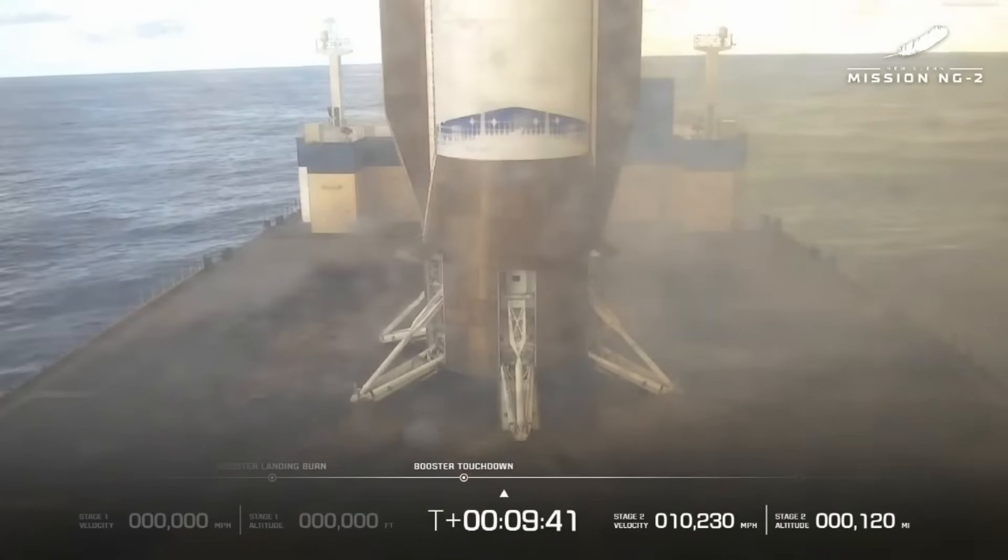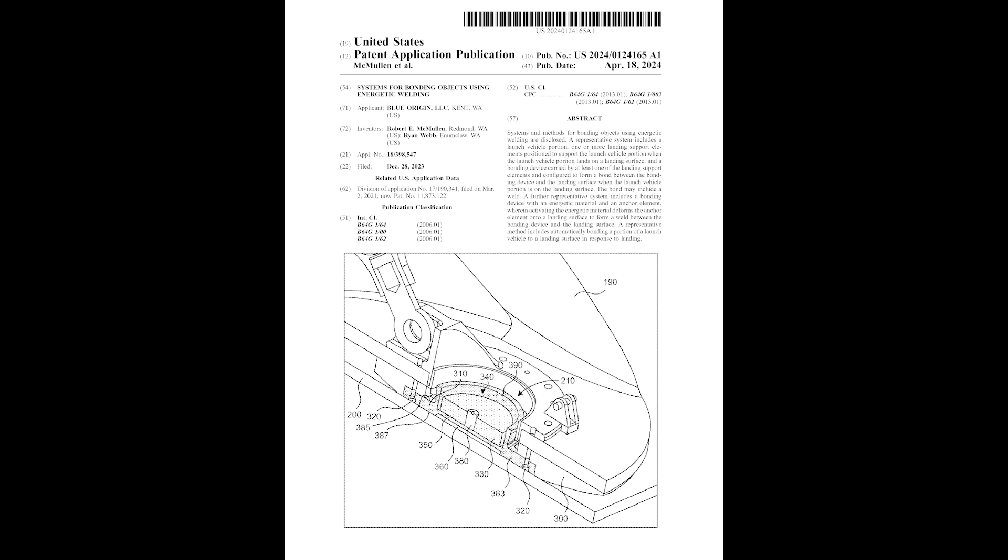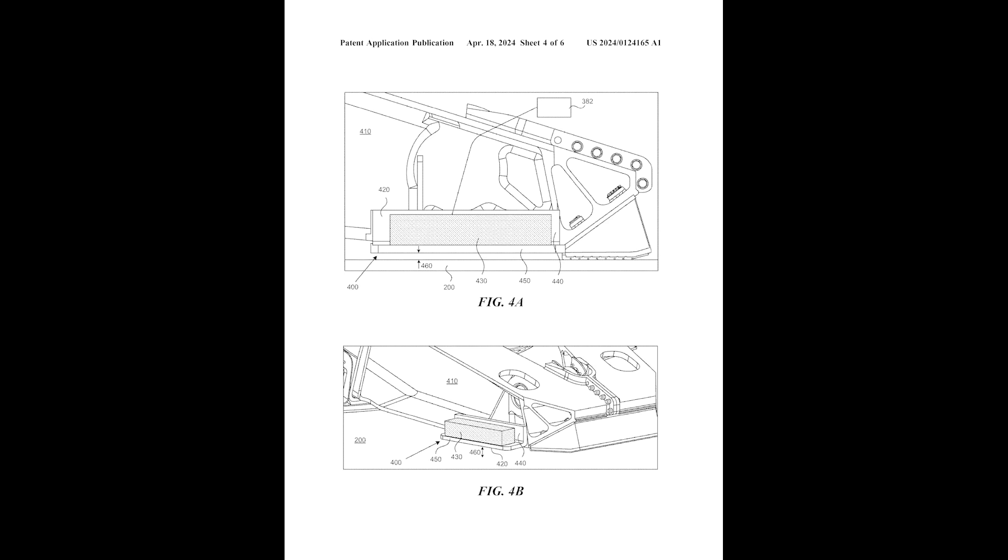Something else people noticed were these flashes of light and smoke on the landing legs after touching down — you can see this effect on each of the individual legs. This is actually a mechanism that welds the legs to the barge to provide stability and control in the open ocean. Back in 2024, Blue Origin filed a patent for what they described as bonding objects using energetic welding. The patent describes 'a bonding device carried by at least one of the landing support elements and configured to form a bond between the bonding device and the landing surface,' with the bond including a weld and an energetic material with an anchor element. It seems like this system is being used immediately after the booster touches down on the landing vessel.